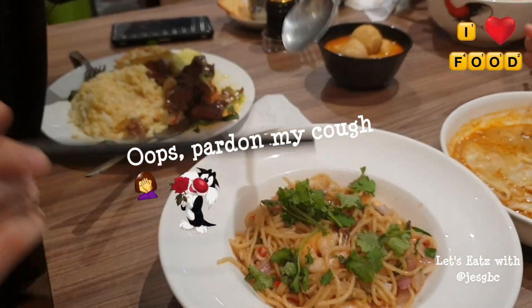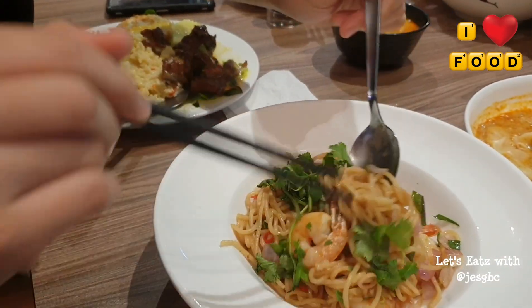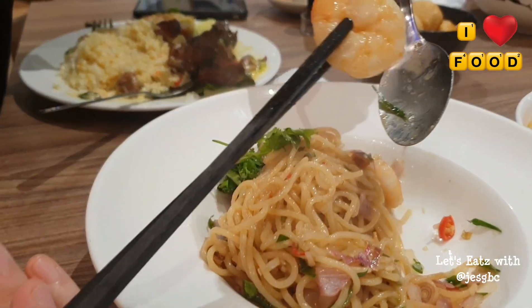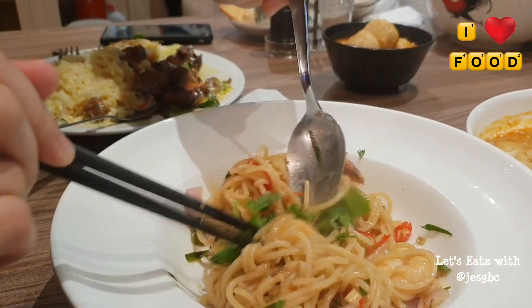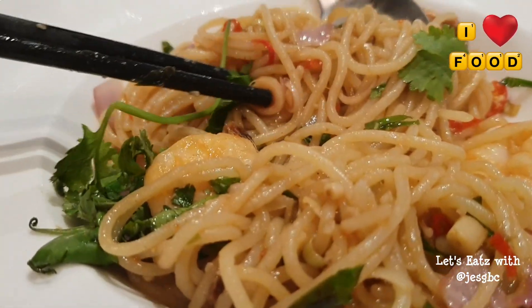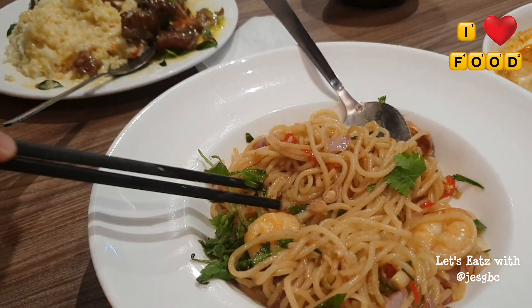We're going to eat laksa with some chopsticks, going to give it a mix. Wow, see the prawns in there — look at how big this one! It smells really good. Oh, you can see the lemongrass herbs in there. No wonder the smell is like wow. Smells really good.